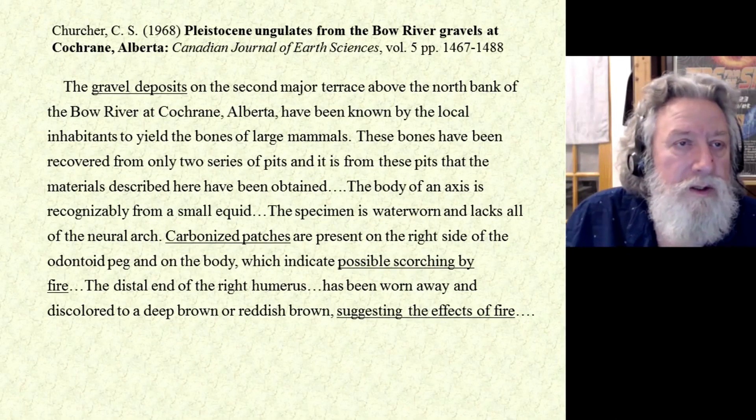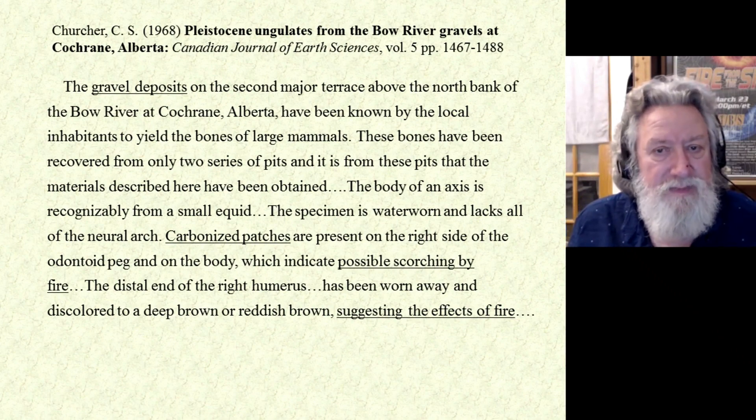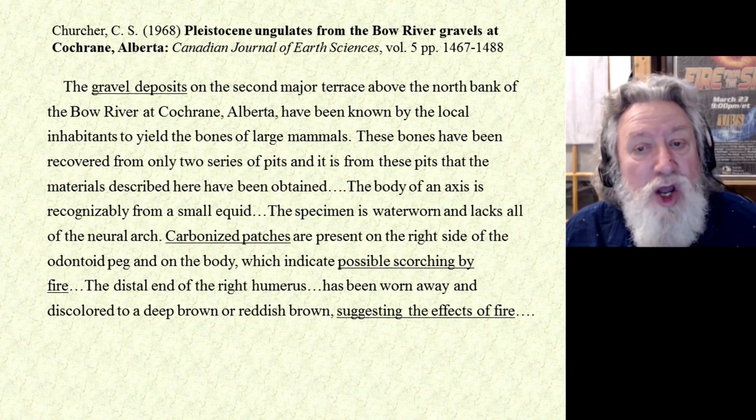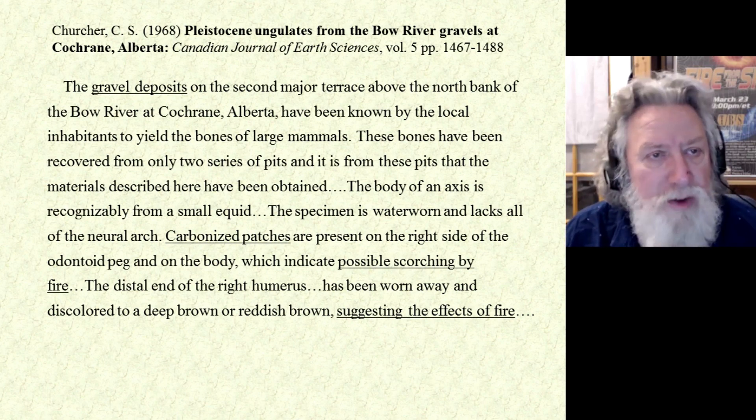This goes back to 1968. C.S. Churchill — this was published in the Canadian Journal of Earth Sciences. And I'm sure everybody listening is probably a regular reader of the Canadian Journal of Earth Sciences. So here's what it says: the gravel deposits on the second major terrace above the north bank of the Bow River at Cochrane, Alberta, have been known by the local inhabitants to yield the bones of large mammals.